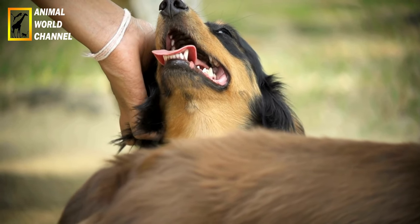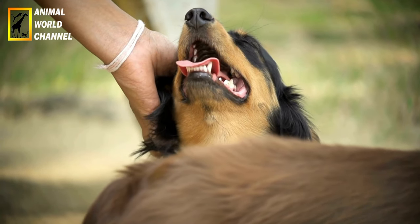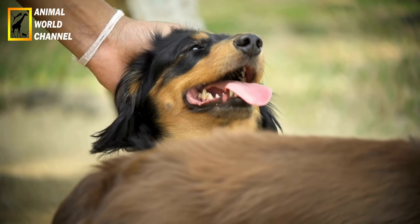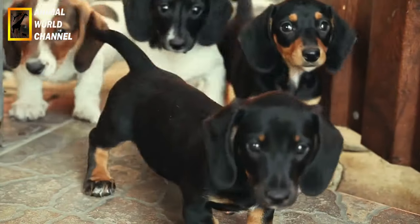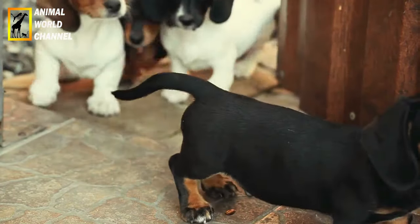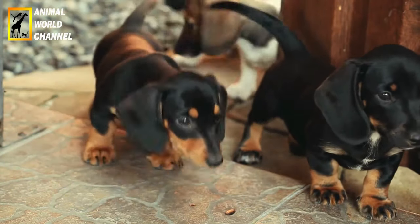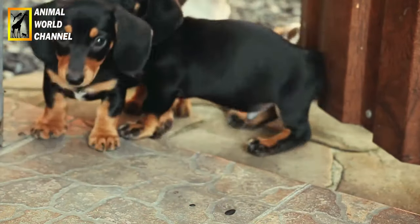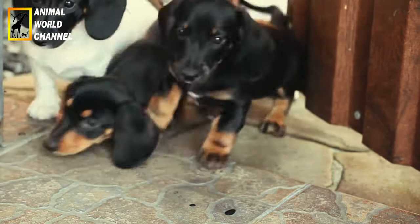Les Teckels sont prédisposés aux problèmes dentaires tels que l'accumulation de tartre et les maladies des gencives. Il est donc important de leur fournir une alimentation appropriée pour l'hygiène dentaire, de leur donner des jouets à mâcher pour aider à nettoyer leurs dents et de leur brosser régulièrement les dents avec un dentifrice spécialement conçu pour les chiens. Planifiez des visites régulières chez le vétérinaire pour des examens de routine, des vaccinations à jour et la détection précoce des problèmes de dos ou d'autres problèmes de santé courants chez les Teckels.